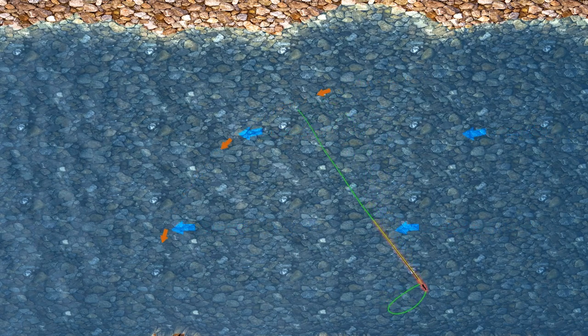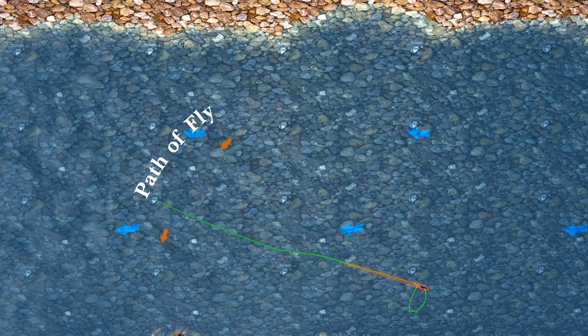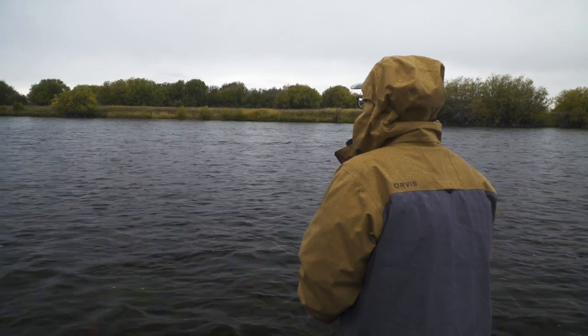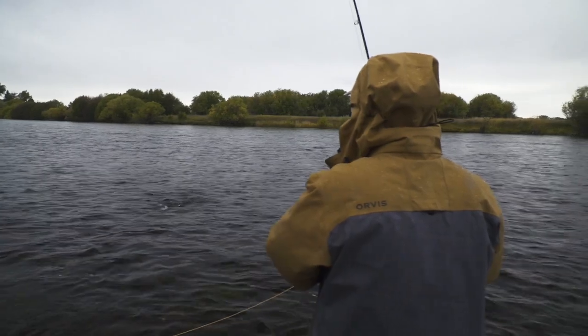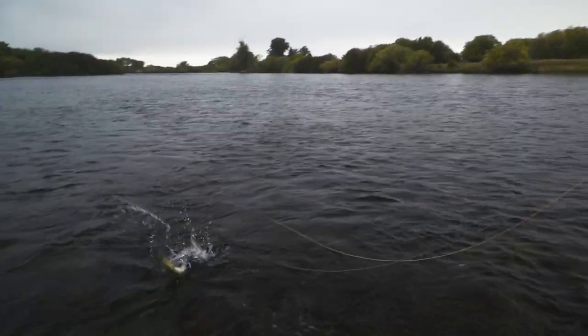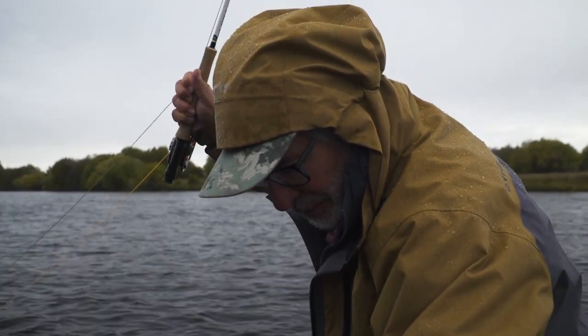One of the best ways to cover a lot of water is to swing a wet fly or soft hackle. I had always just cast the wet fly across and down, mended it a couple times, and let it swing across the current. But there is a much better way to fish soft hackles. Here, guide B.J. Gearhart of Three Rivers Ranch teaches me how he fishes soft hackles. I started out swinging soft hackles the way I usually do, swinging all the way across the current, and just got a small fish. Then he taught me a much better way that presents the fly in a more natural manner.